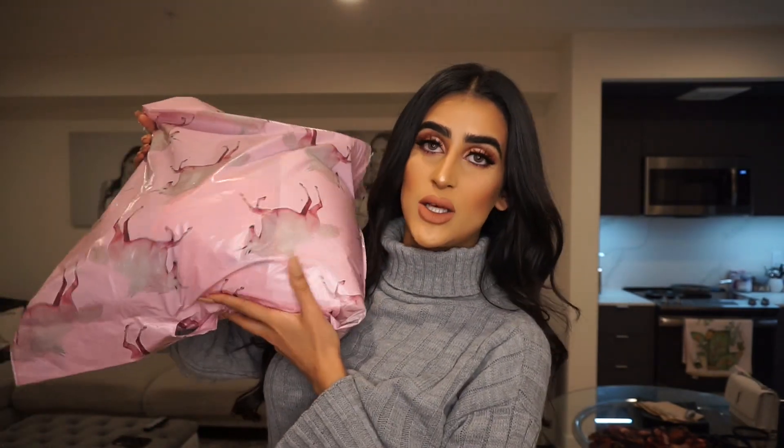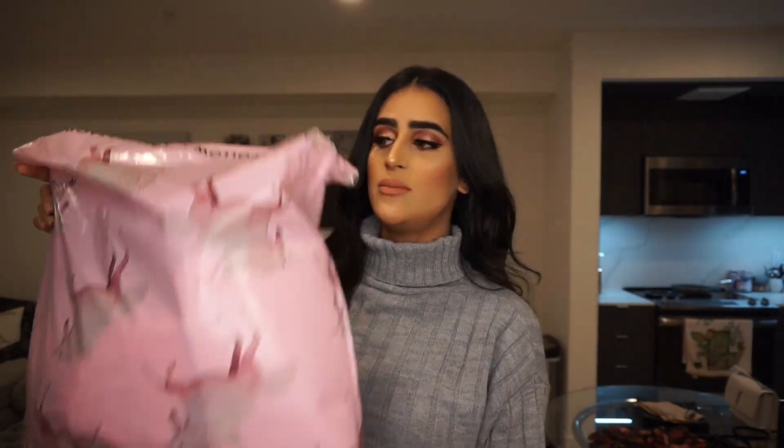I have a bag here from PrettyLittleThing and I bought a couple of last-minute winter pieces because it's still kind of cold, so I'm just going to go through and try them on and show you guys.